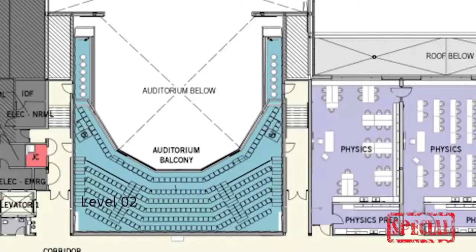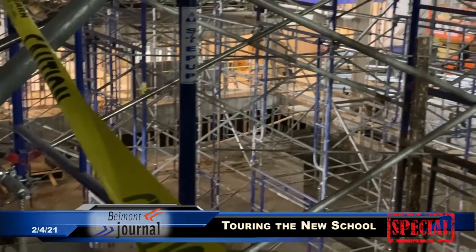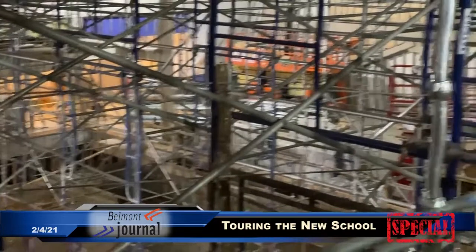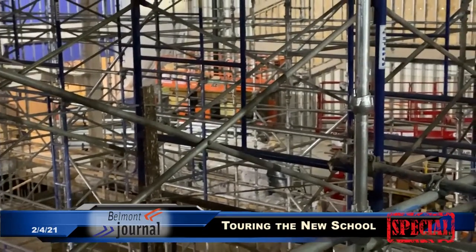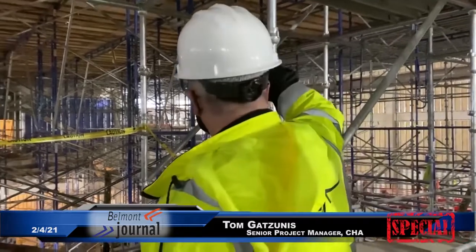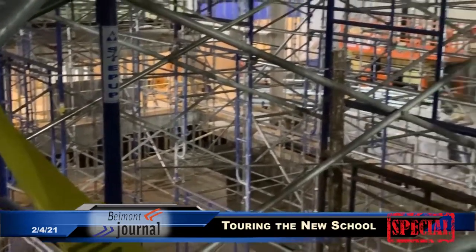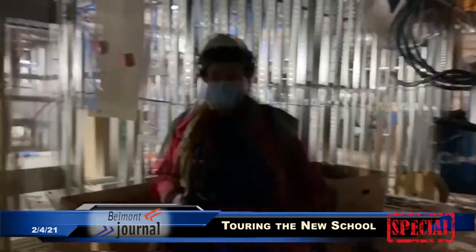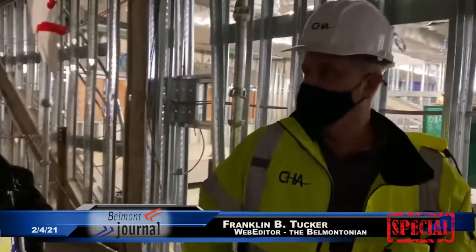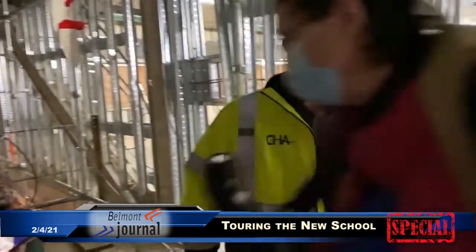We're standing on the balcony of the auditorium right now. All of the staging that you see going down two floors is what we refer to as a functioning dance floor for contractors to do the ceiling work in that auditorium space — that's three stories high. You get the view now from the balcony down into the auditorium. That's the stage. And in front of the stage, you can see that depression, which is the orchestra pit. In the high school wing, we're just under 50% complete. Students will be in the building in September.